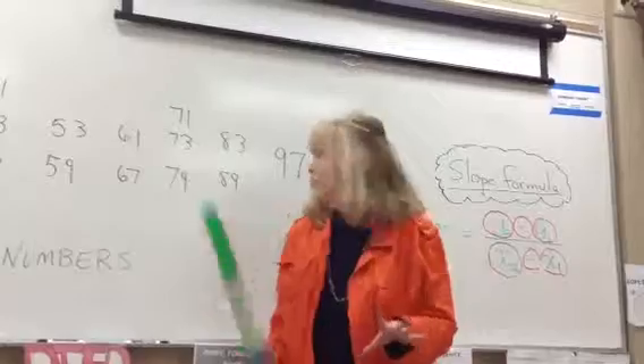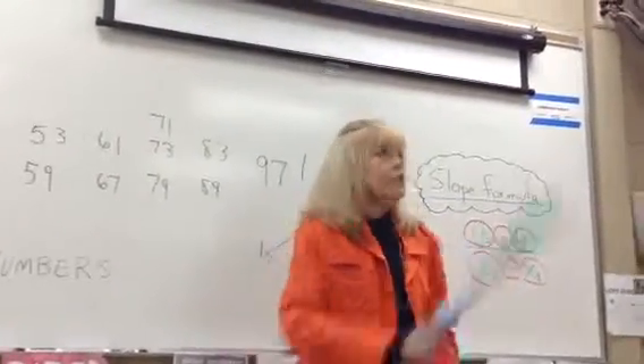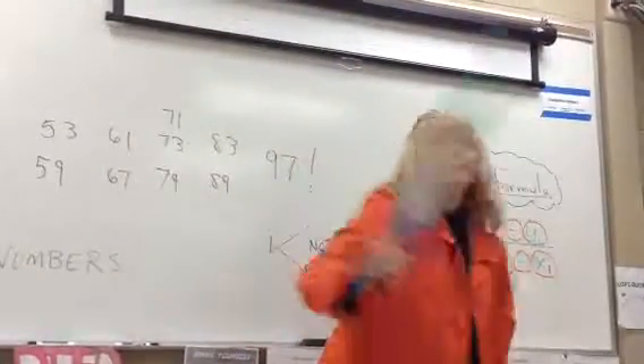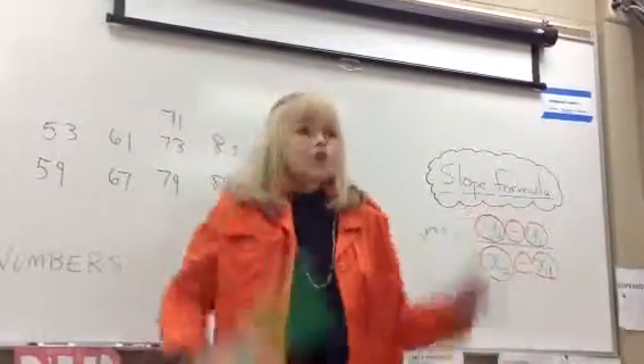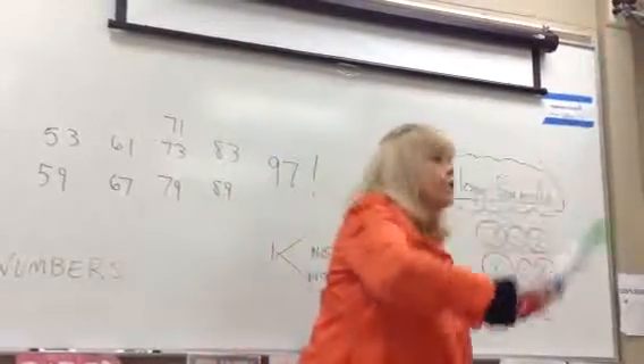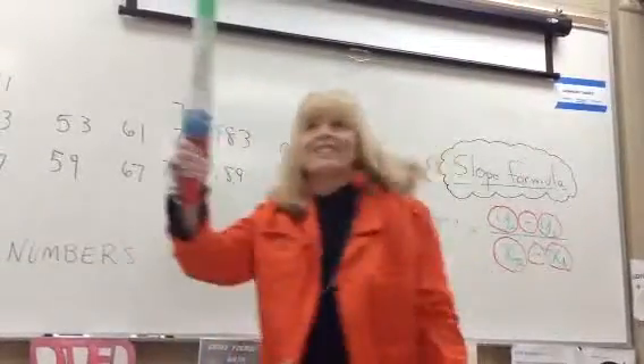So now we'll go all the way to 67. 2, 3, 5, 7, 11, 13, 17, 19, 23, 29, 31, 37, 41, 43, 47, 53, 59, 61, 67. Ready, go. 2, 3, 5, 7, 11, 13, 17, 19, 23, 29, 31, 37, 41, 43, 47, 53, 59, 61, 67.